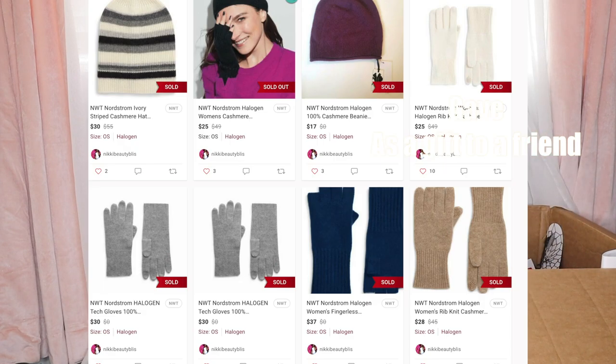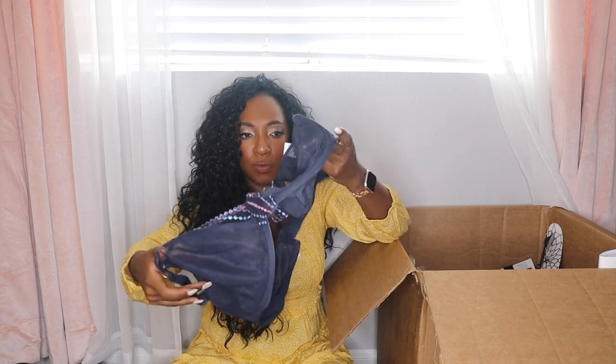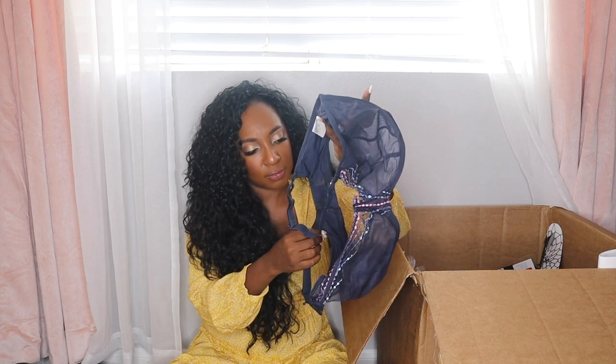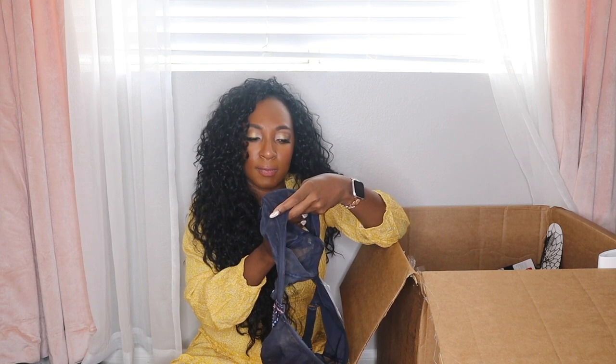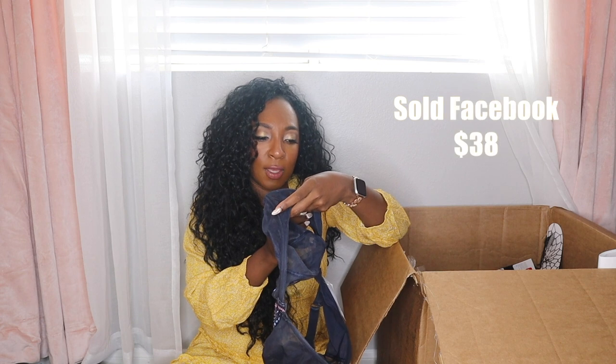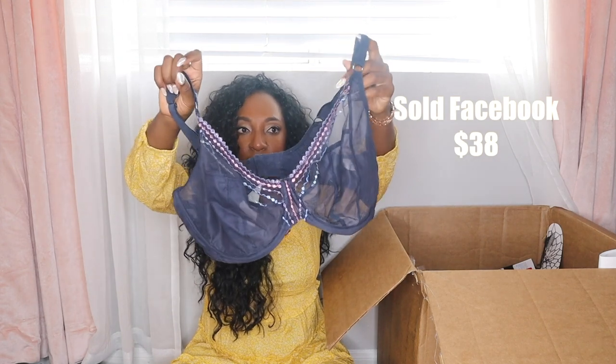We have a lot of Halogen cashmere gloves — pink and beige. Some more beige. I've gotten a couple of black pom-pom hats from Treasure and Bond as well. This Elomi bra retails for $59 — do you hear my dog barking? The brand is Elomi, E-L-O-M-I. I love selling bras. Let me check what he's barking about — I think there might be a delivery.